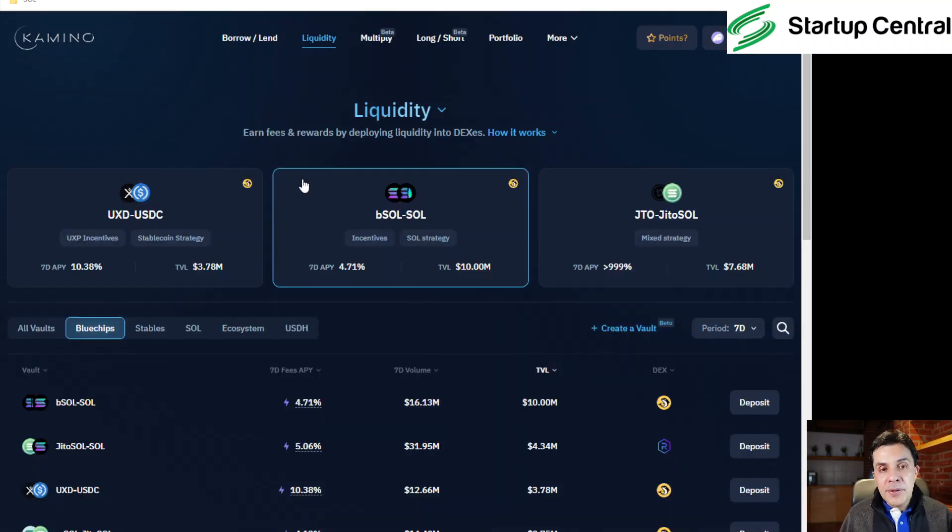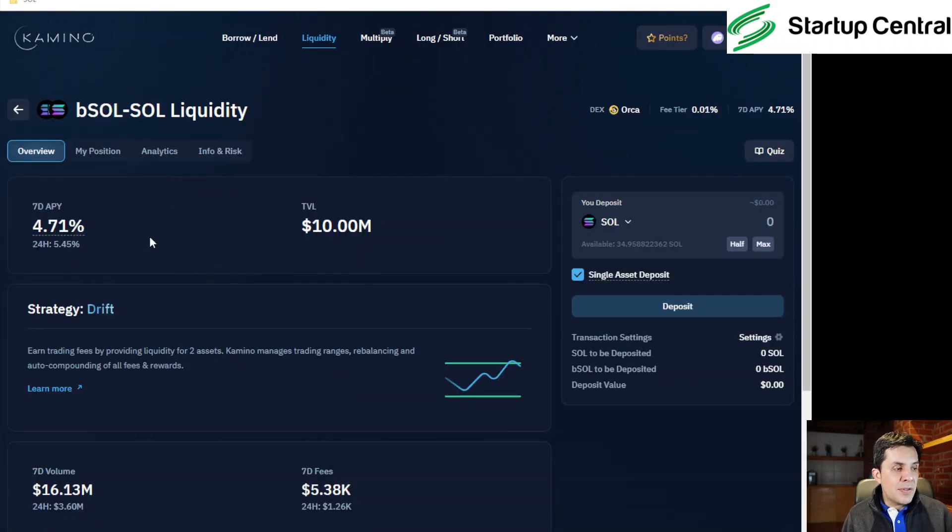You can also provide liquidity. These are pools where you could have potential impermanent loss. Let me explain what providing liquidity is: every time there's a trade between one token and another, there needs to be money on both sides. If you're exchanging SOL for USDC, there needs to be a pool of money with both USDC and SOL so the trade can be completed. You provide this liquidity, and in return you get compensated with an annual APY — in this case around 4.7%.